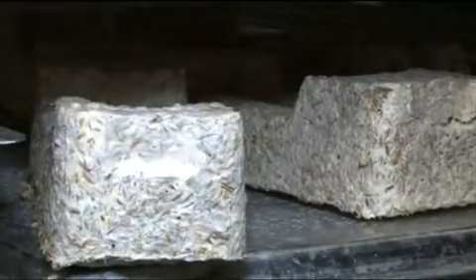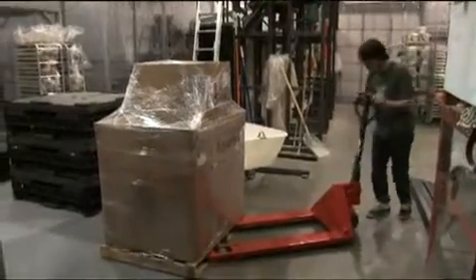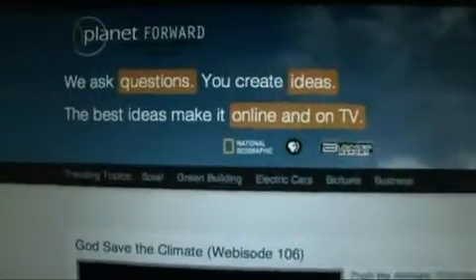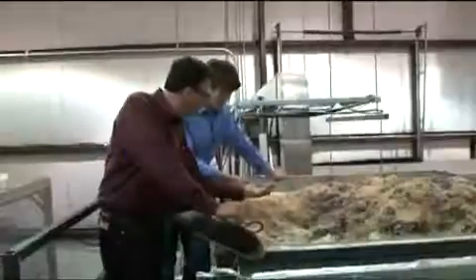How can bioproducts like EcoCradle have an impact? What other types of materials can they replace? We're looking for your ideas, experiences, innovations, voices, and videos. It's actually made out of nature's packaging. At PlanetForward.org. I'm Frank Sesno.